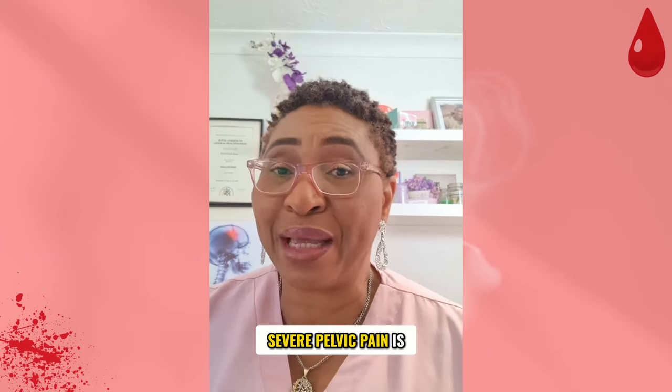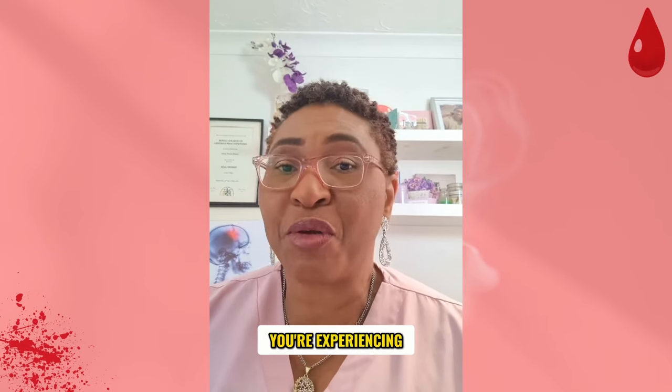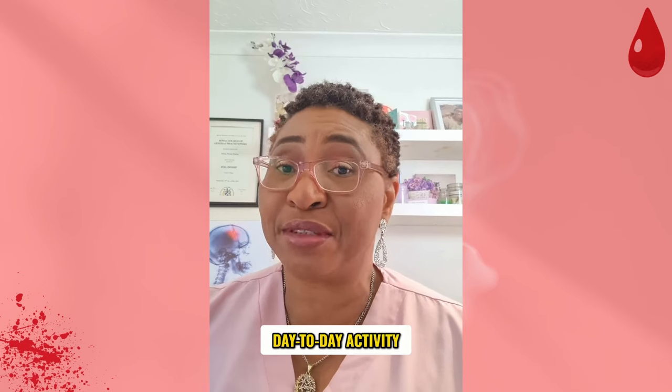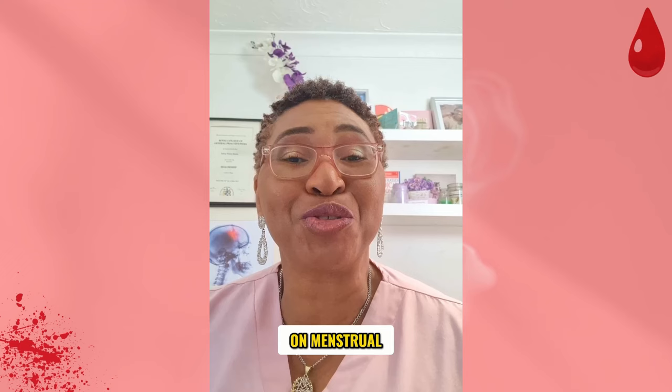There are different causes of dysmenorrhea, and enduring severe pelvic pain is not normal or heroic. Please get in touch with your doctor if you're experiencing pain that is severe enough to affect your day-to-day activity. Share this video with a friend and check out the linked video for more helpful tips on menstrual periods.